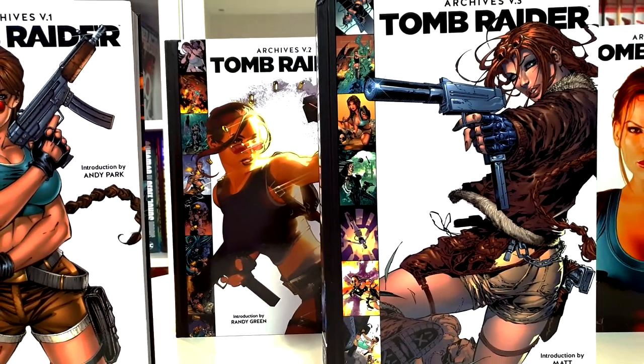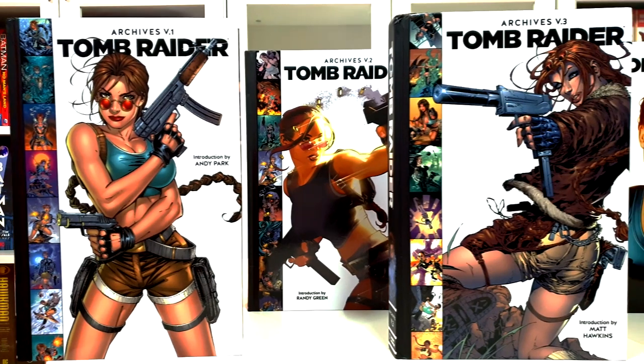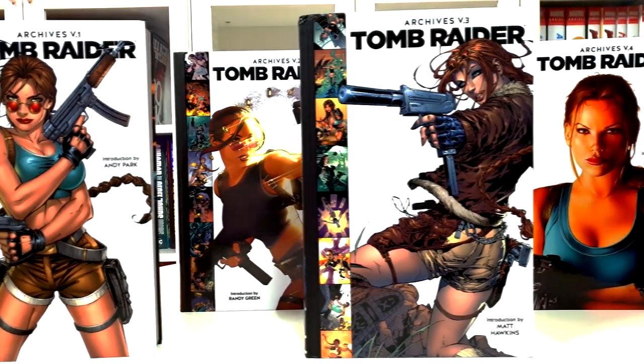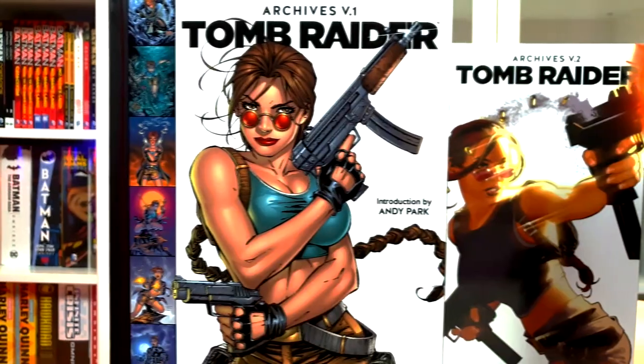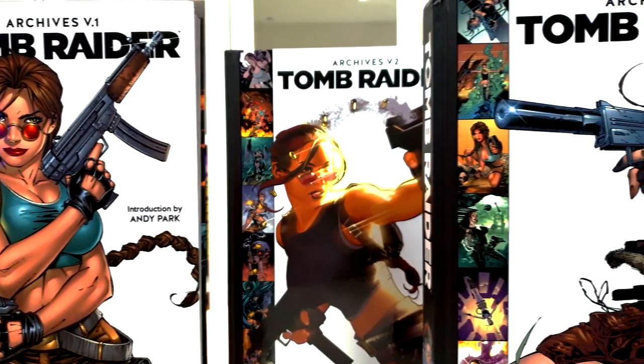Hey YouTube, what's going on? This is Joachim Comic Center, and this week we are going to take a closer look at the books that hold the adventures of Lara Croft, a.k.a. Tomb Raider.